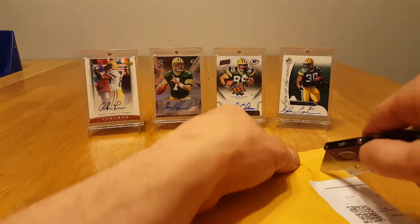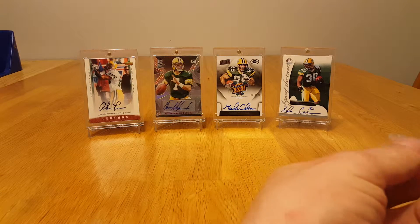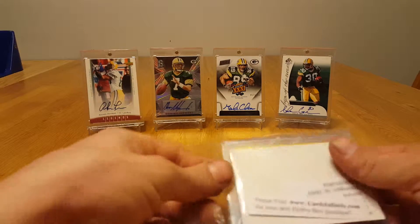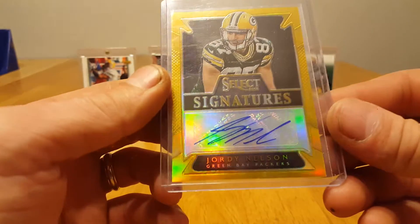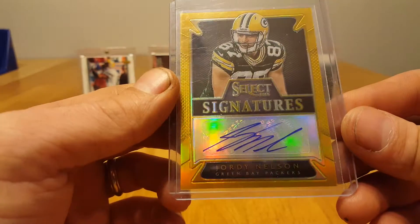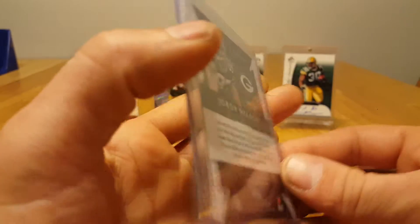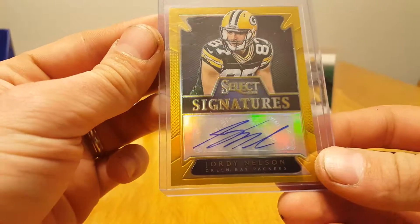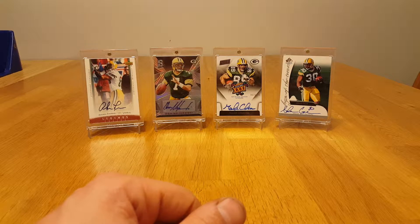And the last package — I think I know what it is. Yes! Jordy Nelson auto out of Select, I want to say 2014 Select. Gold variation, numbered out of five — numbered four of five. Really, really nice card. Happy with that pickup. There's my mail day guys, thanks for watching, and I will talk to you later.